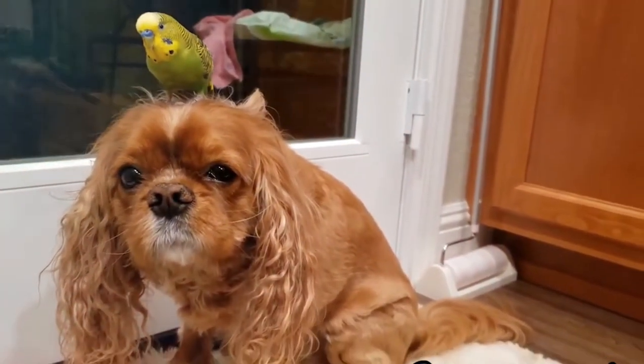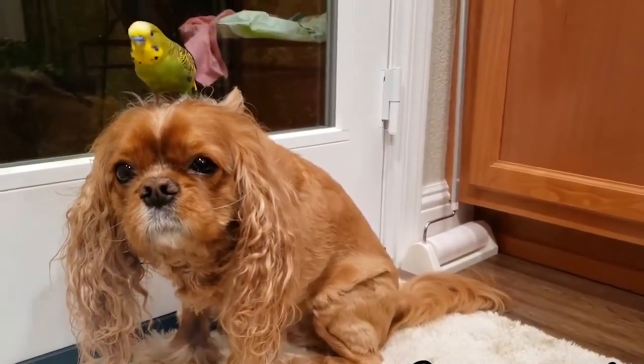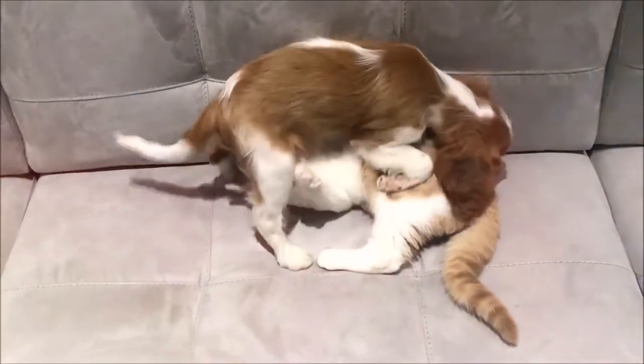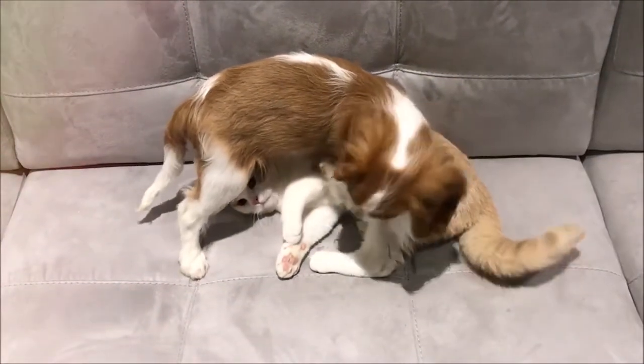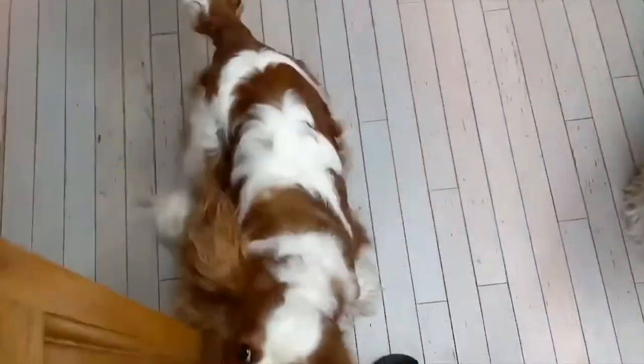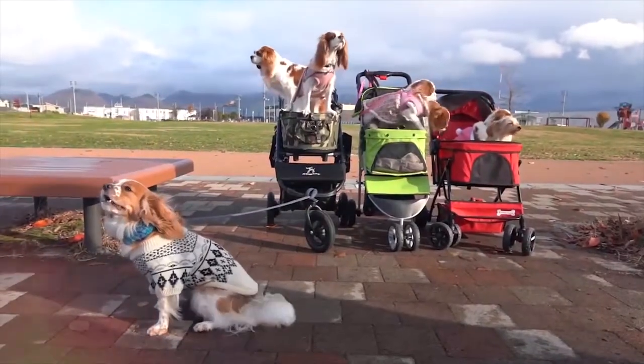They respond well to positive reinforcement techniques, especially when food rewards are offered. They love going for walks, but you have to take them on a leash because any bird, cat, ball, or small moving animal or object will take the full attention of your cavalier and cause them to chase it uncontrollably. That being said, they're not bred to be left outdoors — they are family dogs that need the company and protection of their owners from excessive heat and cold.